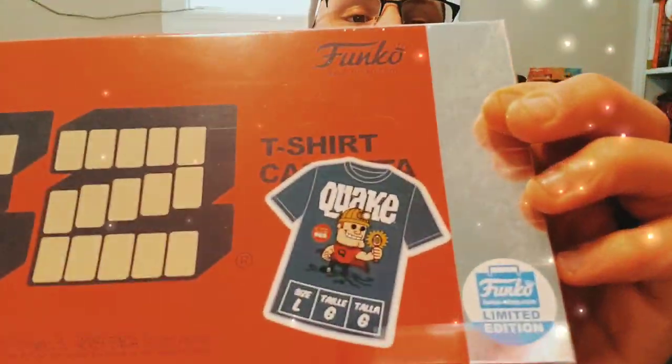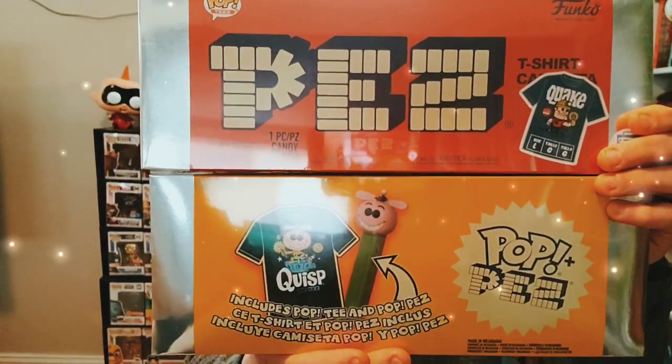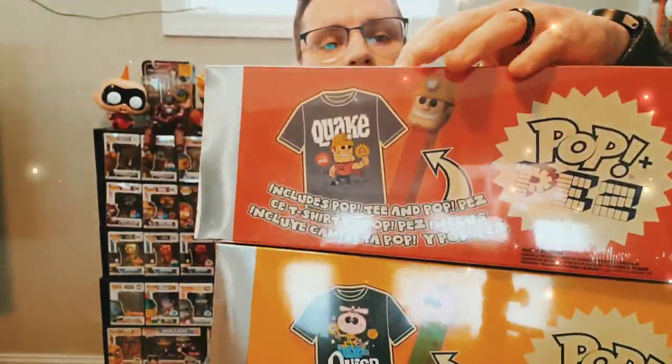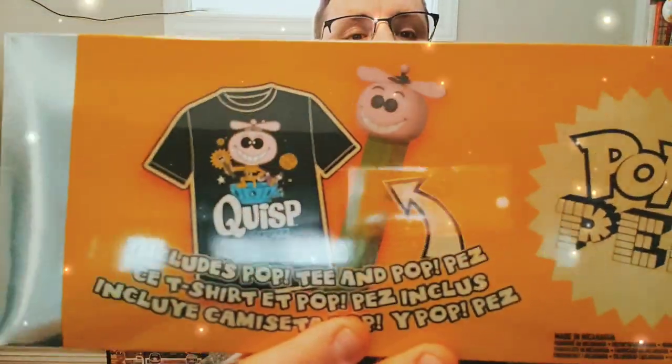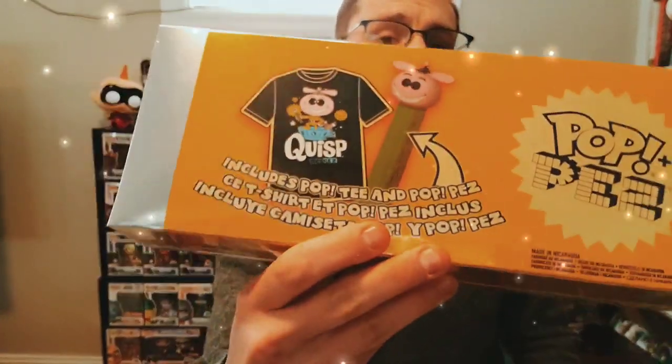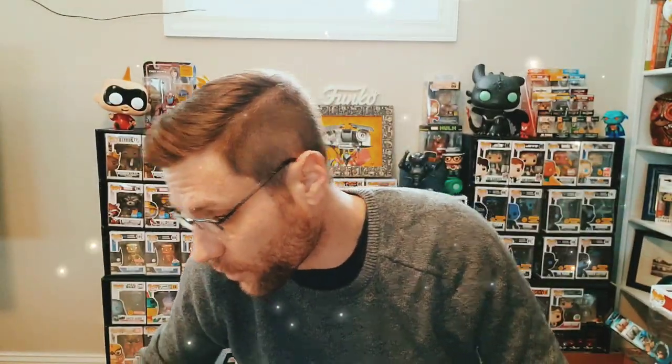Next up we have the other two specialty Funko shirt plus Pop PEZ — Quisp and Quake. These are Funko Shop limited edition items direct from the Funko Shop. Each comes with a Pop PEZ as well as a t-shirt. This is the Quisp t-shirt, this is the Quake t-shirt, and this is the Quisp Pop PEZ. I've been very tempted to open these but I think I'm going to keep them in package.